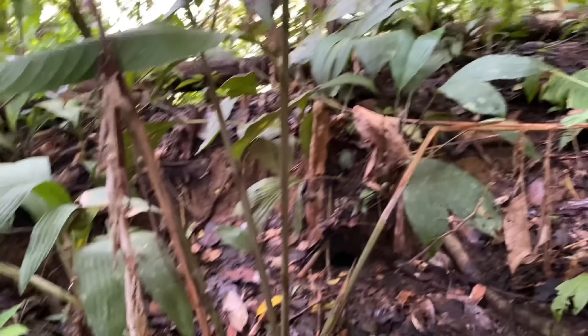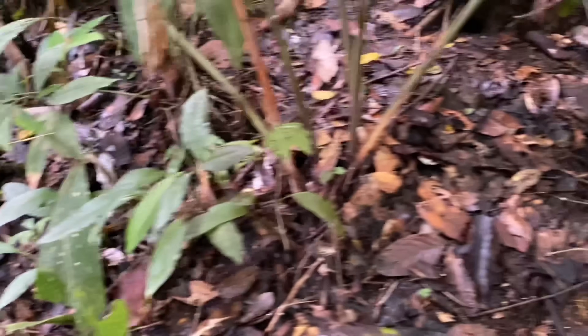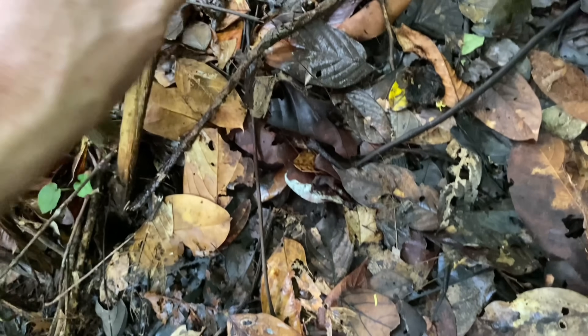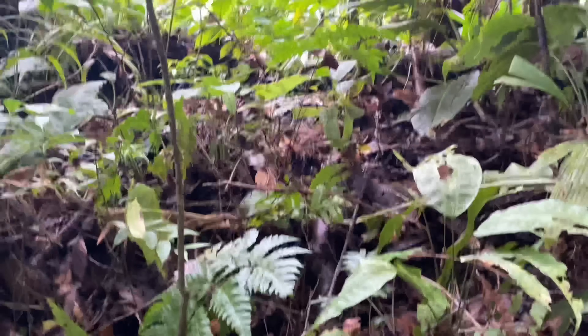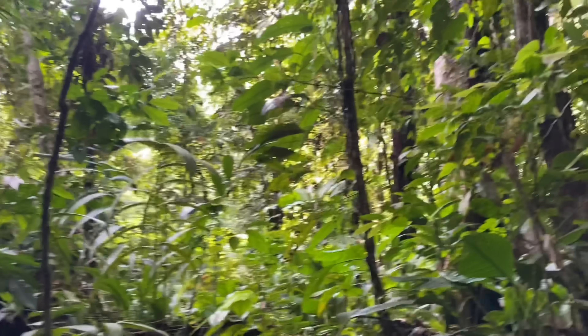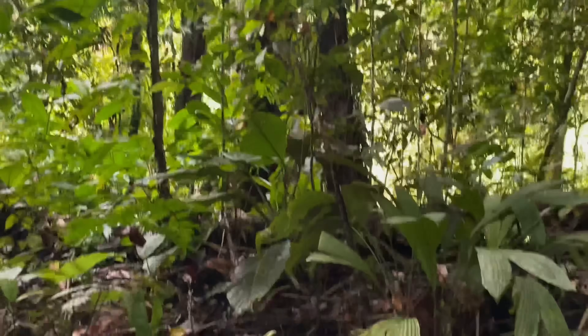I was just searching through leaf litter and I wanted to explain what I'm doing. I'm looking for areas where leaves accumulate on the ground. Usually this happens behind plants, in shallow ditches in the ground, as well as in areas where the trees overhead shed a lot of leaves.